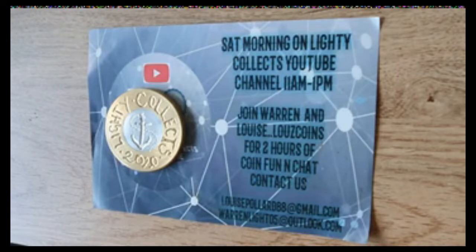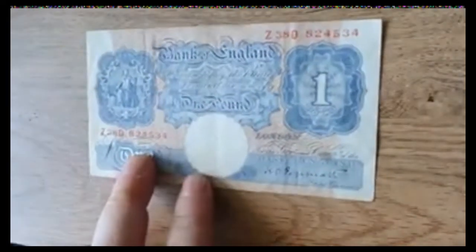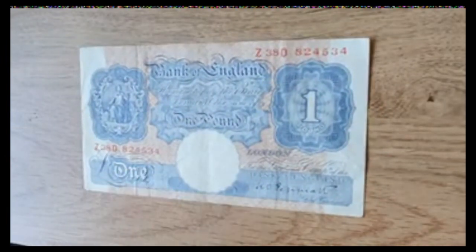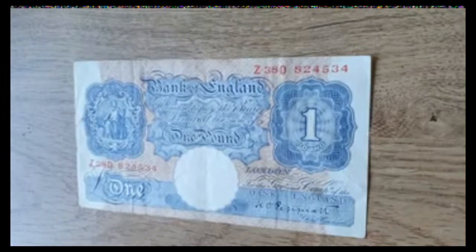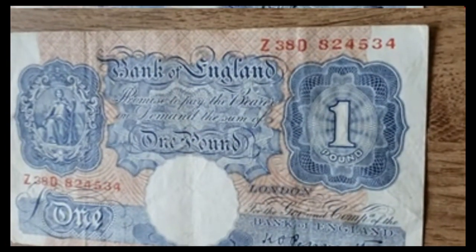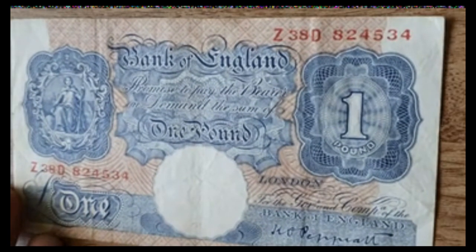The notes come in no particular order — they're just all from the same country. And what better way to start than with our country. This is possibly one of my favourite notes that I have, and you can see it is the Bank of England one pound note.